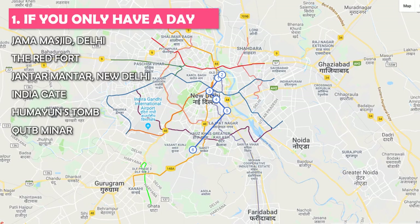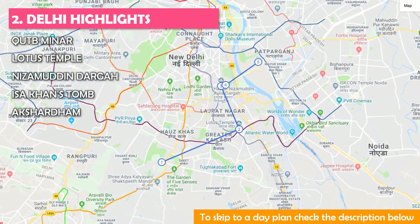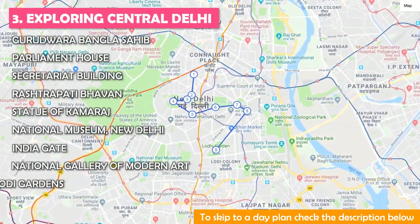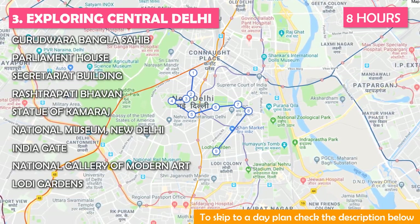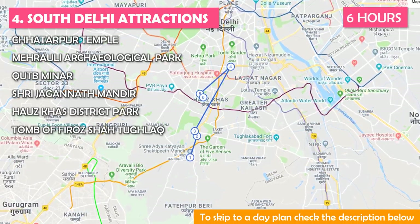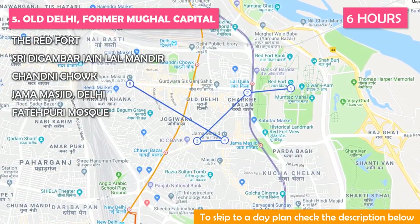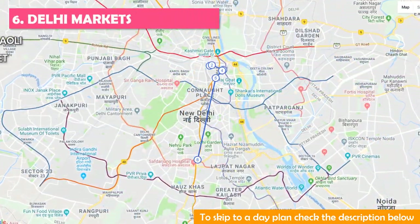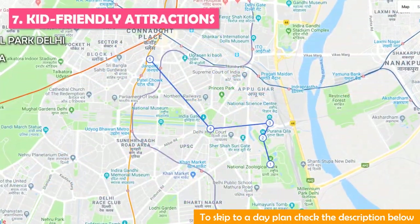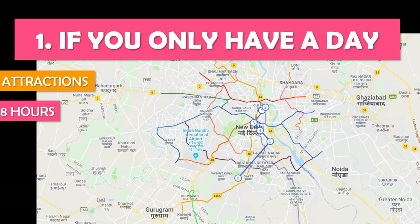This tour is best if you only have a day — you'll need about eight hours to enjoy this. Another tour is Delhi Highlights, not so long; we recommend five hours for this tour. The next day plan is Exploring Central Delhi, you'll need about eight hours. The next day plan is South Delhi Attractions at six hours — this can easily be done in a day. Another tour is Old Delhi, former Mughal capital, at six hours. Also Delhi Markets at six hours, or check out kid-friendly attractions — about seven hours is ideal.